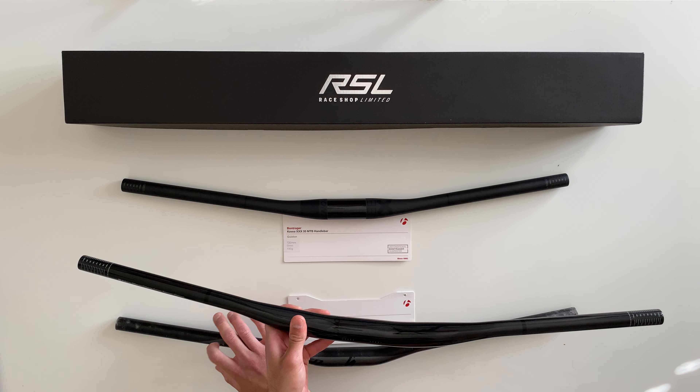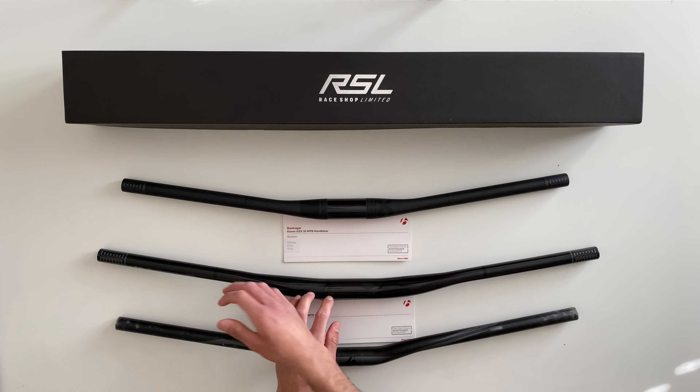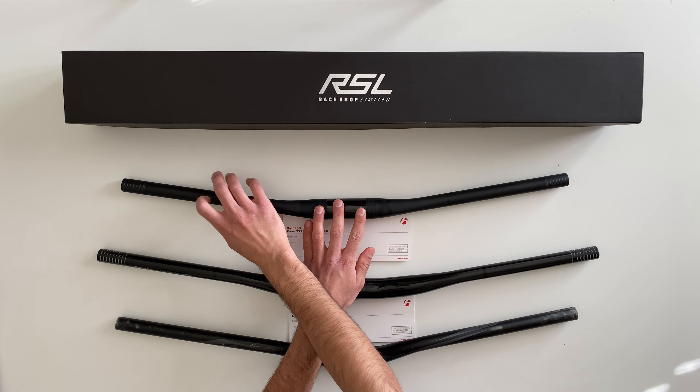You can tell the aluminum has more of an aluminum feel when you tap it, and the carbon bars have more of a composite plastic feel. They basically sound the same though.